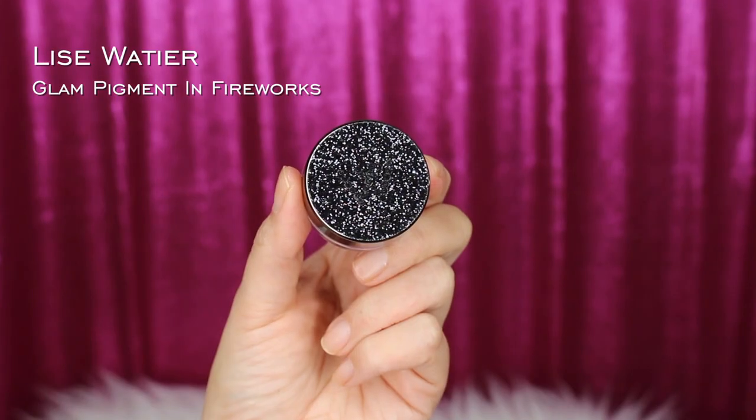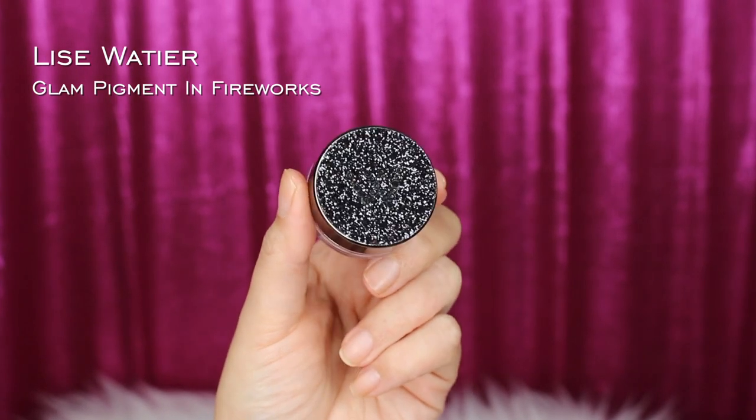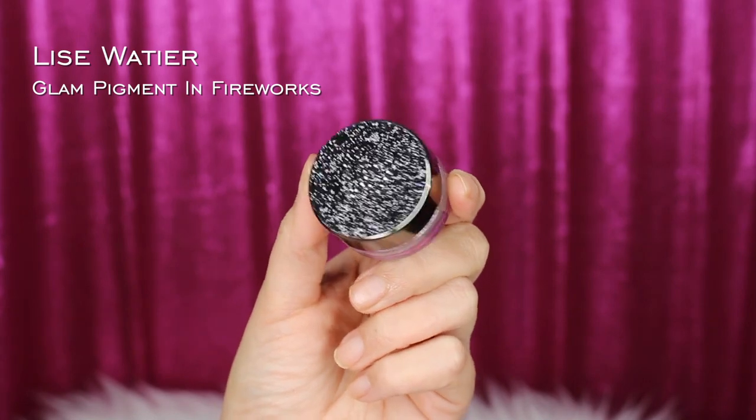These products are available at our local drugstores. They are high-end drugstore items because they are priced pretty much like Sephora prices. But you can order them in the States — you just have to use their website. I'm on it right now and they do ship to the States. They do also have a Black Friday sale. The first product I'm going to be reviewing today is their Glam Pigment, in the shade Fireworks. This is retailing right now for $28 Canadian.